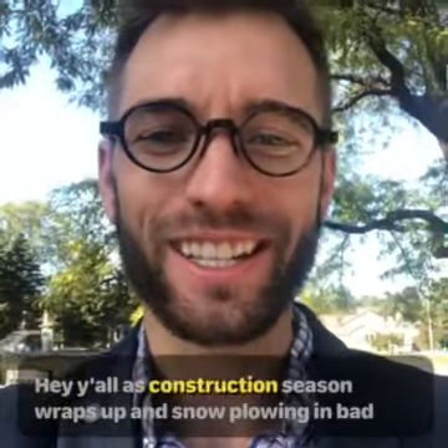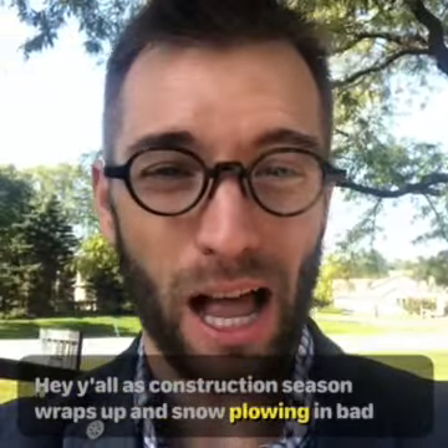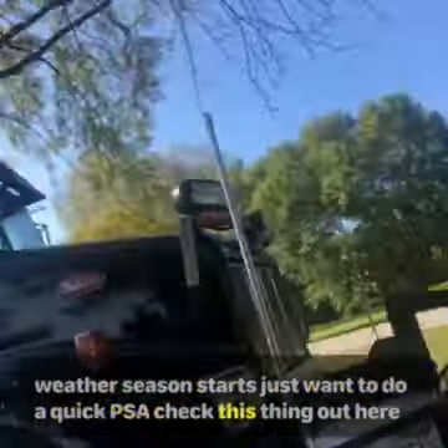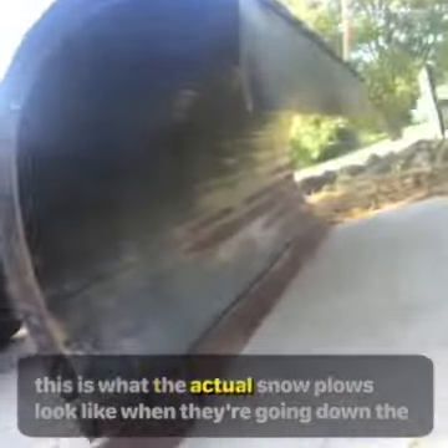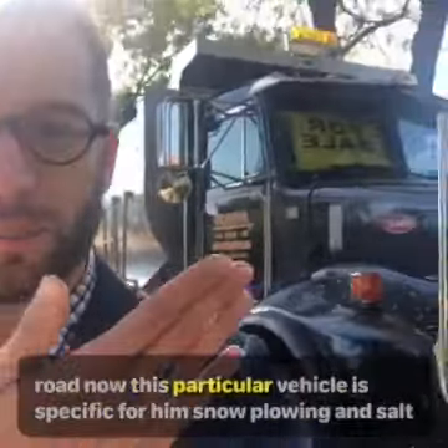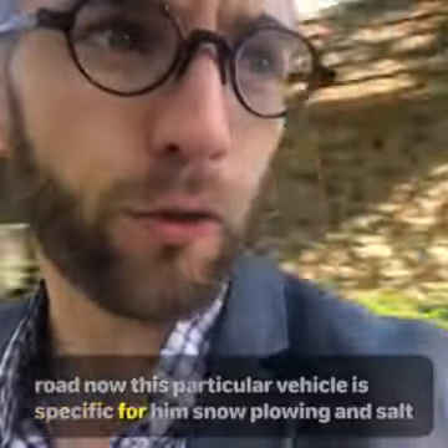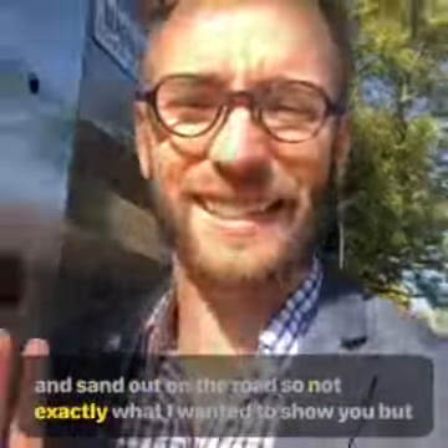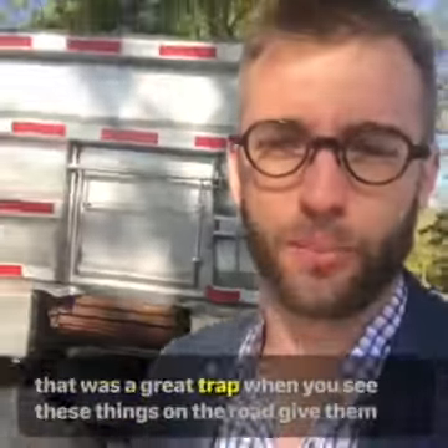Hey y'all. As construction season wraps up and snow plowing and bad weather season starts, just want to do a quick PSA. Check this thing out here. This is what the actual snow plows look like when they're going down the road. Now this particular vehicle is specific for snow plowing and getting salt and sand out on the road. So not exactly what I wanted to show you, but I thought it was a great prop.